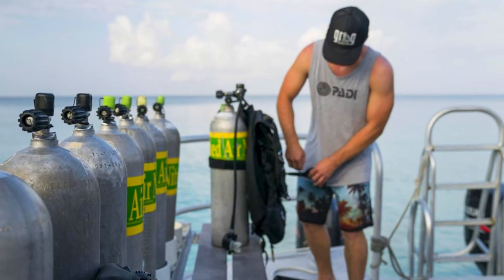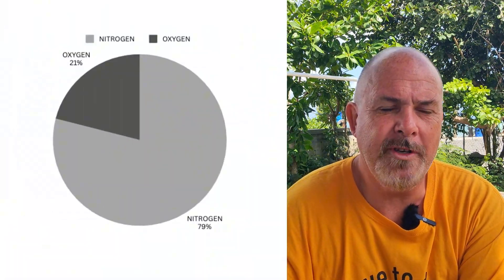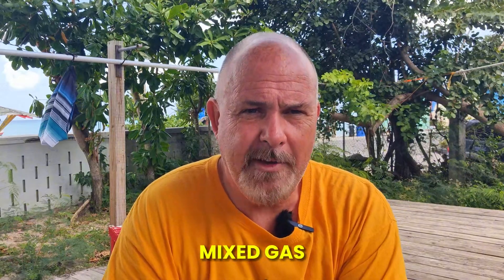The secret to it is using gases other than air. What we know when we first start diving is that we breathe normal air, which is typically 79% nitrogen and 21% oxygen. There are some other gases in there like argon and carbon dioxide and carbon monoxide, but we'll ignore those because they're trace. 79/21 is the maths that we all typically use. But if you want to push those limits further, we have to expand ourselves into mixed gas.